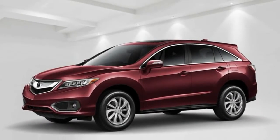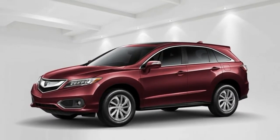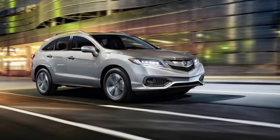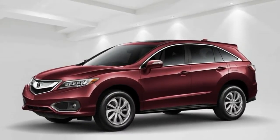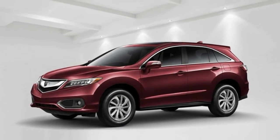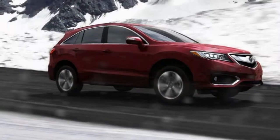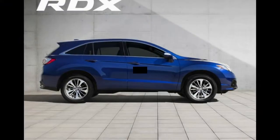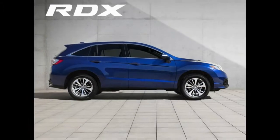The RDX with Advanced Package at $42,020 incorporates unique 18-inch alloy wheels, remote start, front and rear parking sensors, and ventilated front seats. All-wheel drive adds $1,500; front-wheel drive is standard. All prices are MSRP and do not include destination charge.